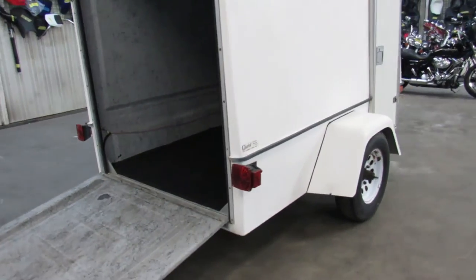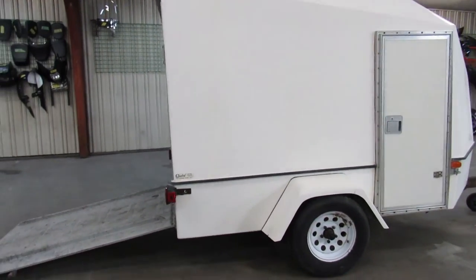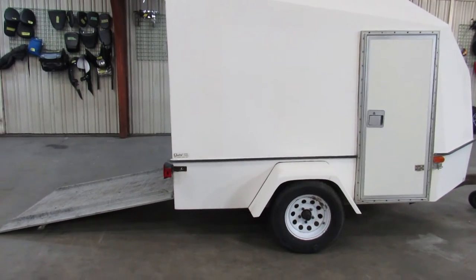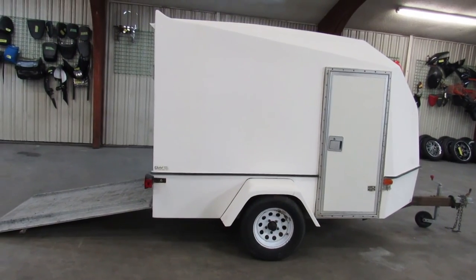Like I said — full dresser, couple dirt bikes, quad. Only $2,250 here at ApprovalPowersports. Guaranteed financing, leasing programs, layaway programs. Your trades are always welcome. It's 10648-9500. Thank you.